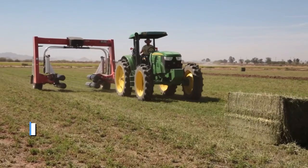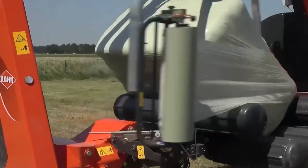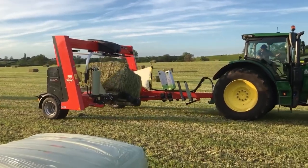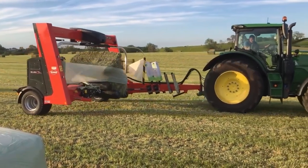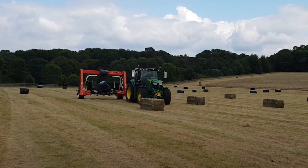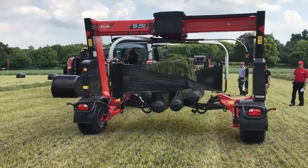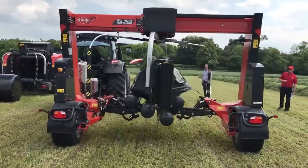In sixth place, we have the Kuhn SW4014 Bale Wrapper. Get ready to meet the rock star of the agricultural world — the award-winning Kuhn SW4014 Hybrid Bale Wrapper, winner of the prestigious 2016 ASABE AE50 award. This machine is a true game-changer, redefining bale wrapping with flair and innovation. Large square bales? Check. Round bales? Absolutely. The SW4014 handles them all effortlessly, wrapping them to perfection.